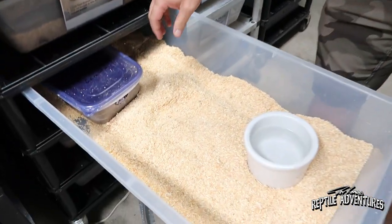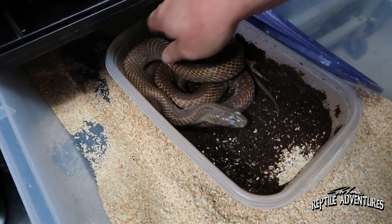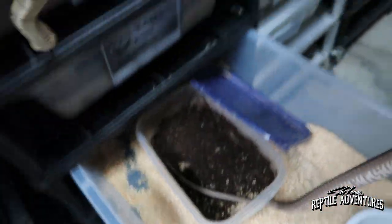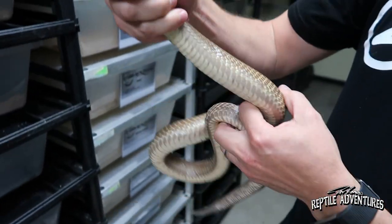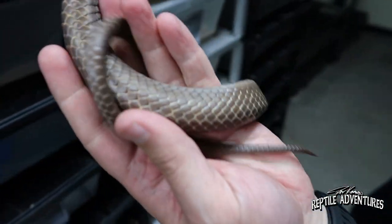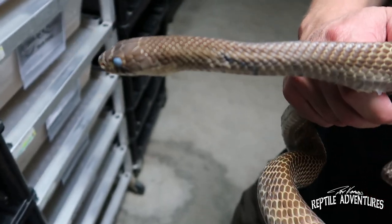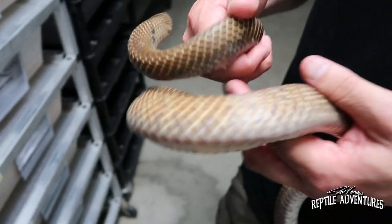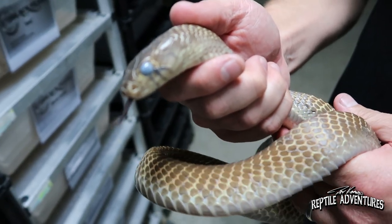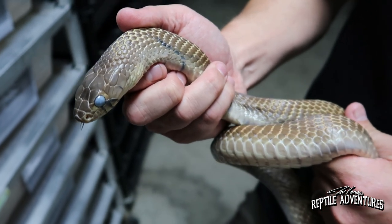I don't have an adult unicolor to show you because they're all at my partner's house, but I have a sub-adult here named Carolina. She's actually in the blue. You can see she's got a nice golden color, and her tail is not black — nice golden color all the way down. These aren't as common as the yellows and the blacktails, and you don't see them around as often. Not as many people are breeding them. We actually don't have a huge breeding group of them, just a couple of pairs, but it's nice to be able to offer all the Drymarchon genuses.